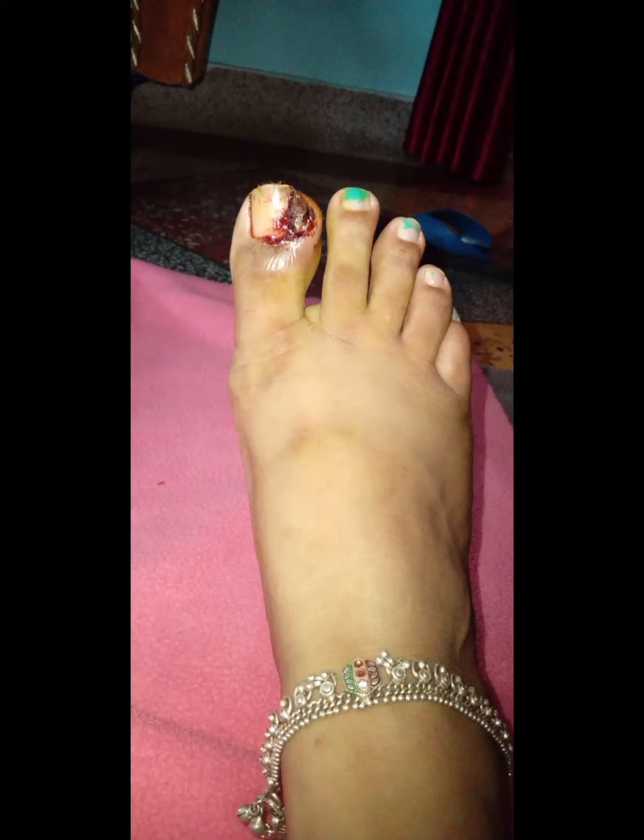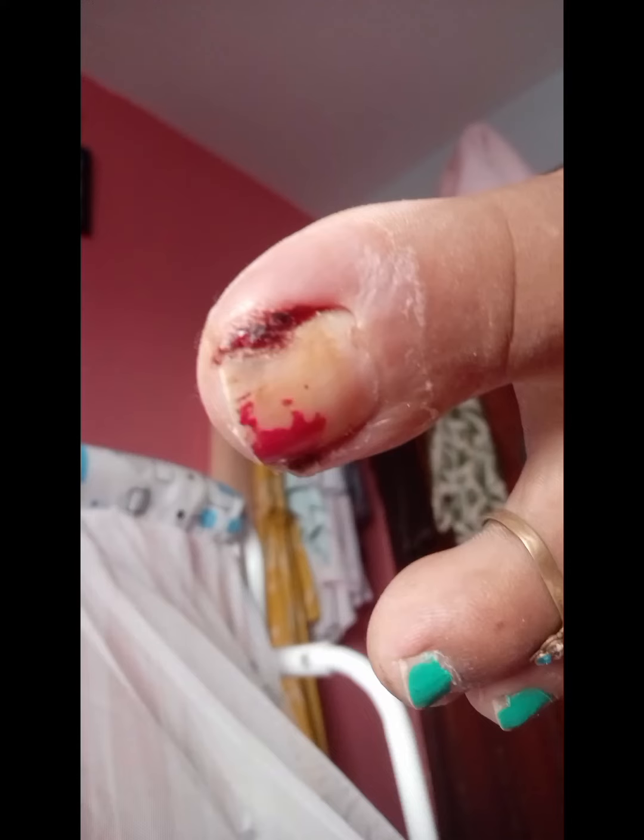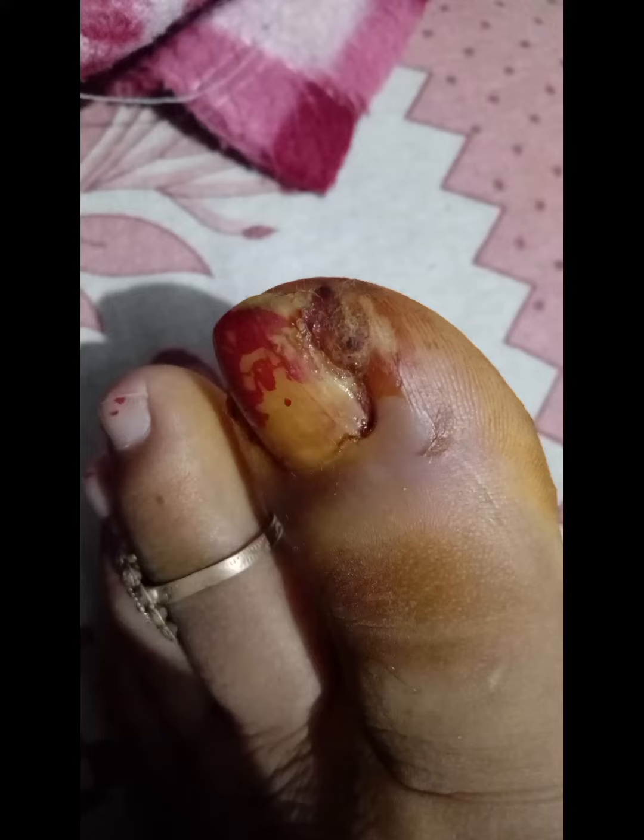Hello friends. Just like you have seen this nail ingrown after a few times, it seems to take a lot of pain. Normally, this is a disease for a lot of people. This nail is ingrown in the skin.